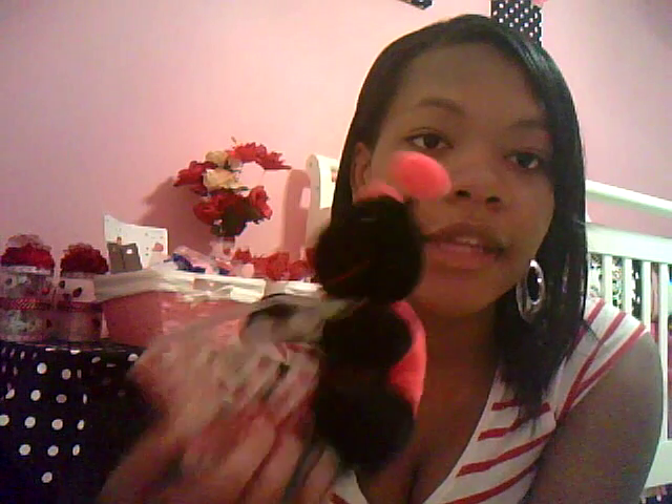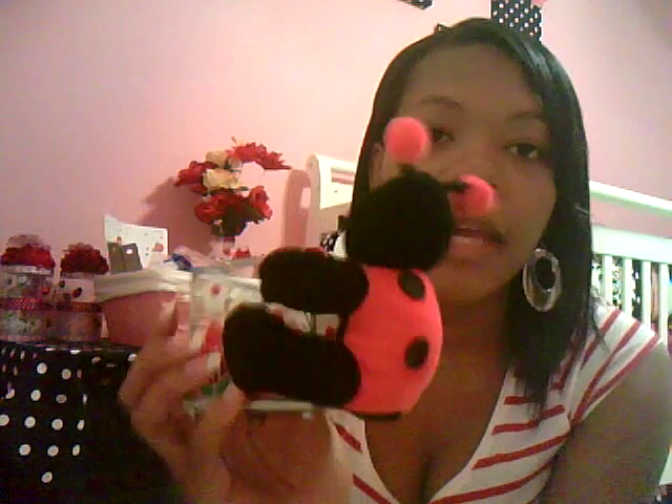Okay guys, this is 31 Weeks Part 2. I just wanted to finish showing you guys the stuff from my baby shower. So if you missed 31 Weeks Part 1, I showed you this little guy, which is going to hold forks and stuff like that, that I made.